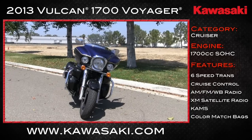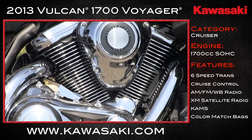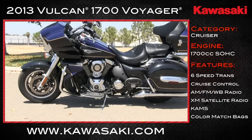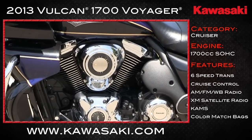It has a muscular, beefcake look about it, but with solid modern engineering. At the heart, 103.7 cubic inch, or 1700cc, four-stroke, liquid-cooled, single-overhead cam, four-valve-per-cylinder, 52-degree V-twin moving things.